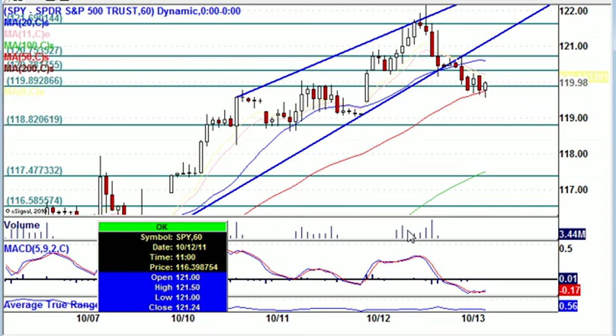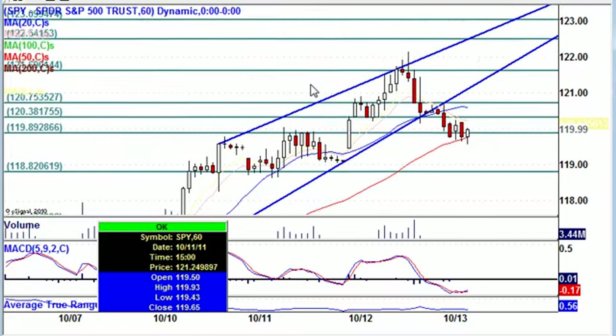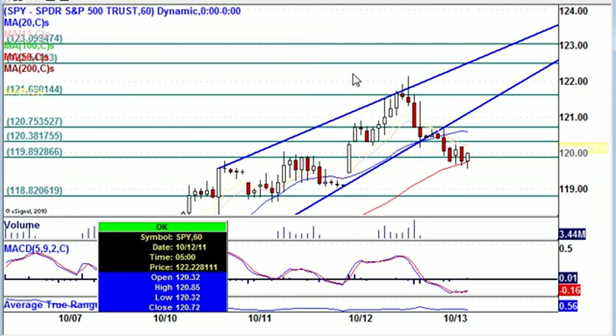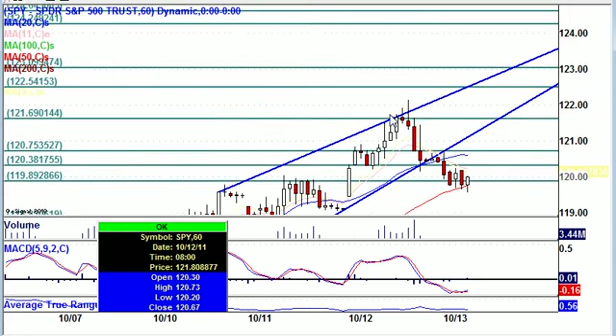However, we do have the MACD saying that we're pretty extended to the downside right now — expect a crossover to head back up. If we do head back up, I'd be looking at a resistance level around 120.75, maybe 121, or possibly back up to the 121.70 area. If it does get there, it's got major resistance, and that will give us our double top trend reversal pattern.